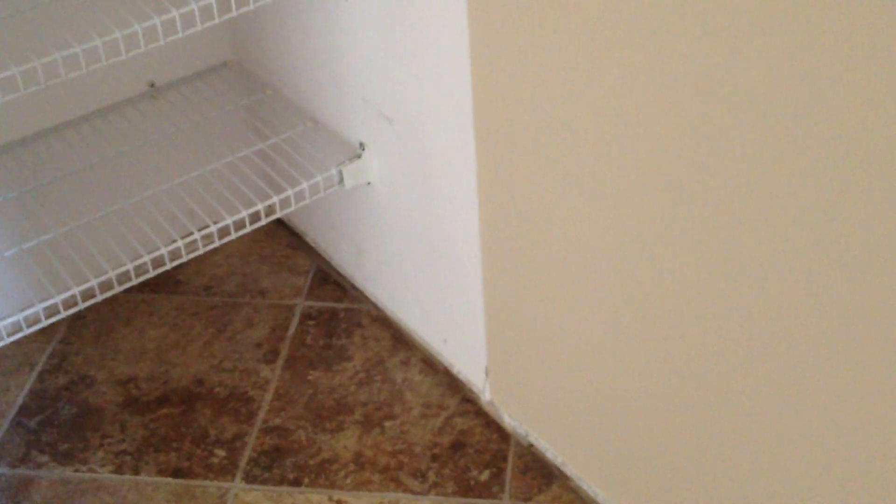On the closet, I need to fix the blind over there. The door — this one also needs the door. The door here, and the baseboard.